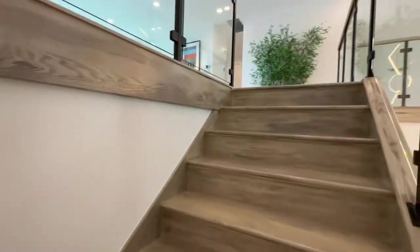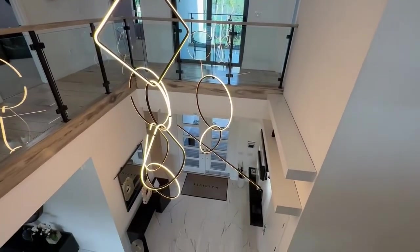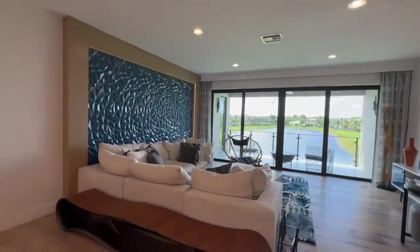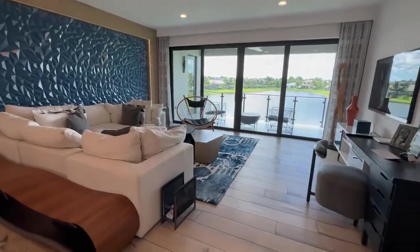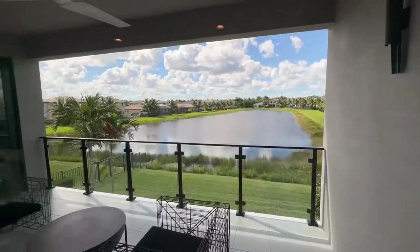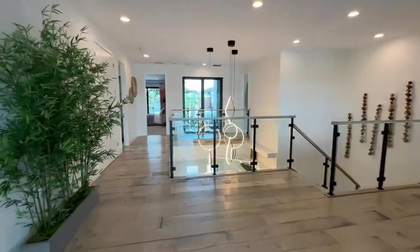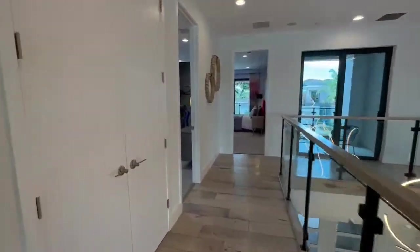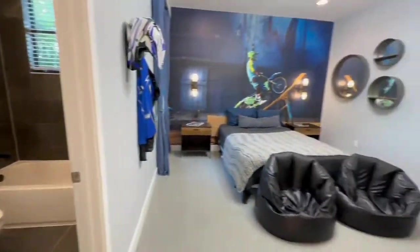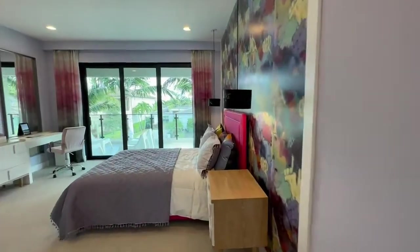Coming around the corner, you come into a big open loft area. This is what it looks like looking down at the front door. You have this big open family room loft lounge area upstairs with a patio that overlooks the lake. Starting on this end, these two doors are closets. There's one bedroom here with its own private bath. The next bedroom also has its own private bath and a balcony.